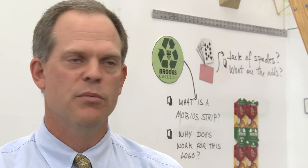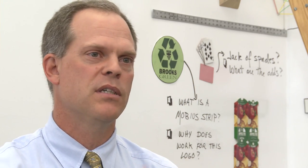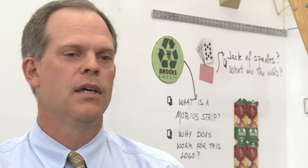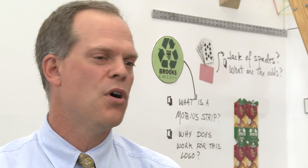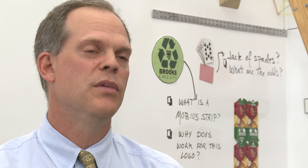In a math classroom, there's got to be an element of art, some creativity involved. In an art classroom, there's got to be some logic to your thinking. And this wall just helps me in getting closer to that, to the mission of the school.